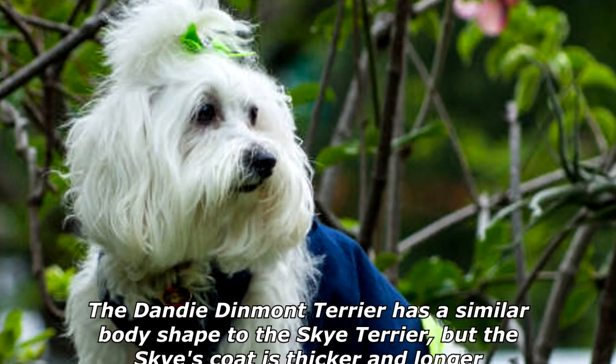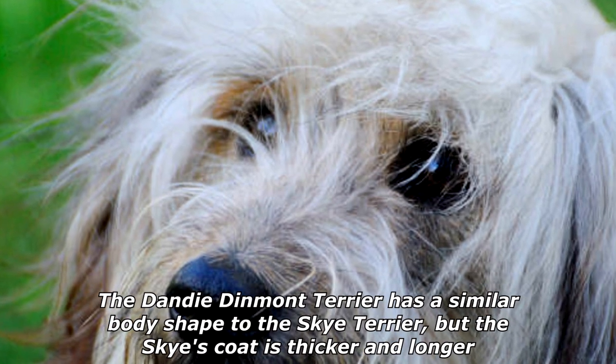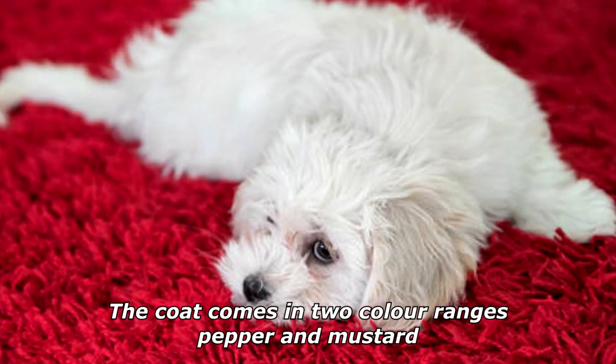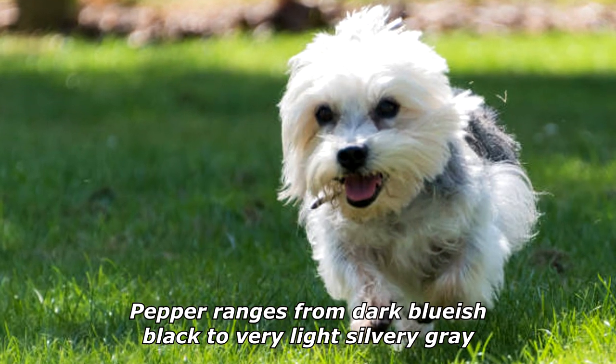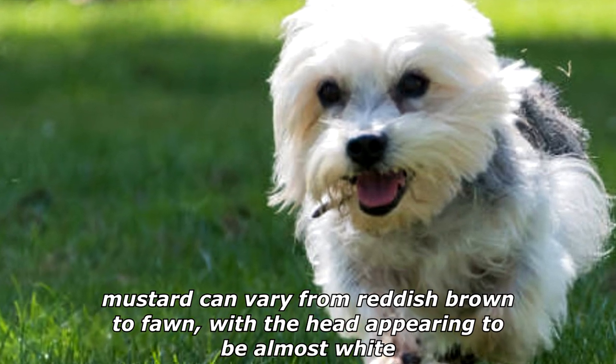They have a silky coat which forms a top knot on top of the dog's head. The Dandy Dinmont Terrier has a similar body shape to the Skye Terrier, but the Skye's coat is thicker and longer. The coat comes in two color ranges: pepper and mustard. Pepper ranges from dark bluish black to very light silvery gray.